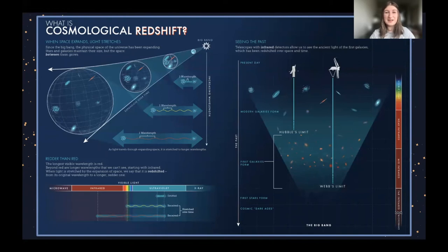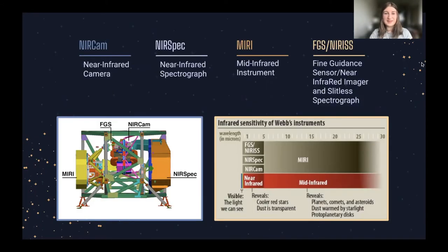To do all this, Webb uses four different instruments. Three of them work in the near infrared part of the spectrum and one works in the far infrared. Let's go through each one.